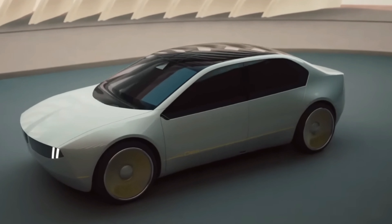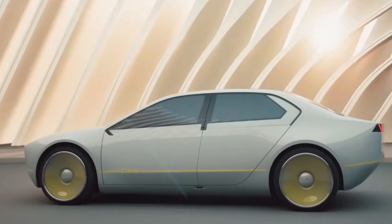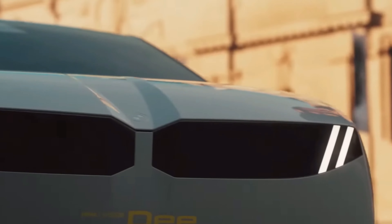But this design isn't quite finalized yet. BMW plans to reveal an updated concept later this year that'll be closer to what the forthcoming production car will look like. For now, this is your best look yet at BMW's next fully electric saloon.